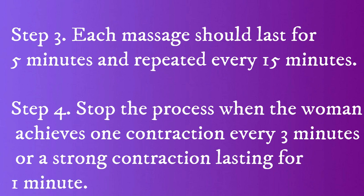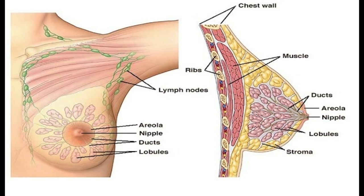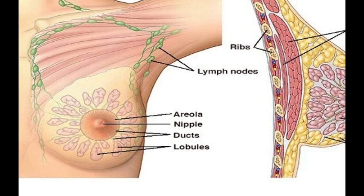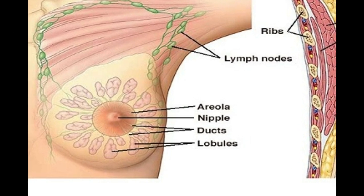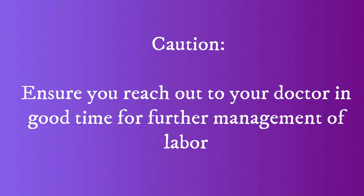Step 4: Stop the process when the woman achieves one contraction every 3 minutes. Step 5: Do not massage when there is an ongoing contraction. When nipple stimulation is done by the woman's partner, this process can be combined with unprotected sexual intercourse. The natural prostaglandins in semen also help induce labor. Ensure you reach out to your doctor in good time for further management of labor.